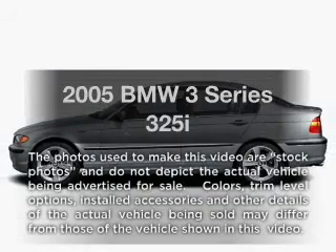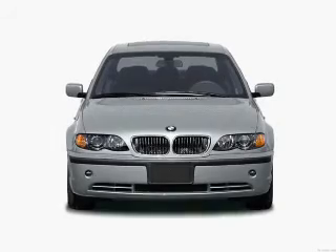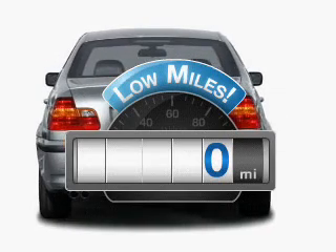Get noticed in this 2005 BMW 3 Series. If you're looking for an automobile with great attributes, look no further. A low odometer reading makes this vehicle a great value at this price.